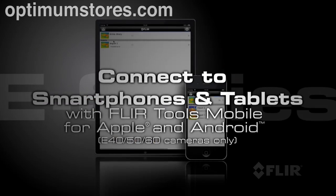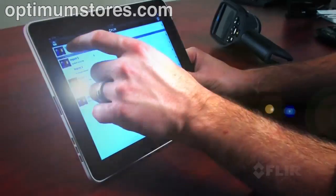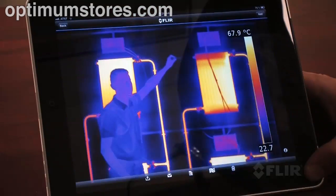With its revolutionary Wi-Fi connectivity, now you can seamlessly transfer images to Apple and Android smartphones and tablets.